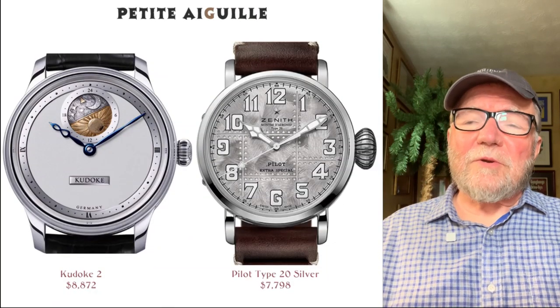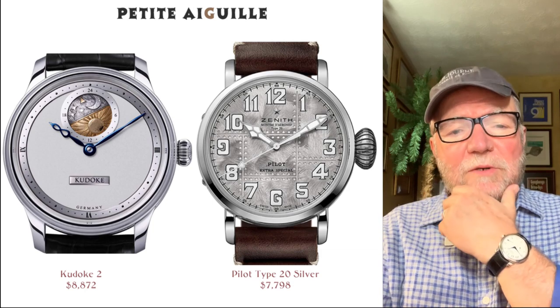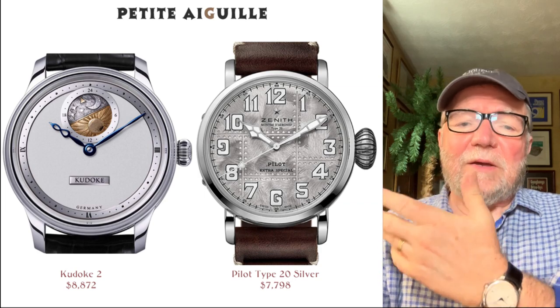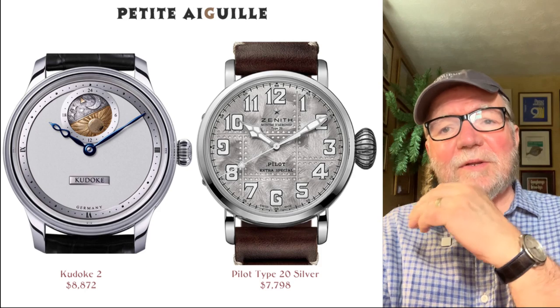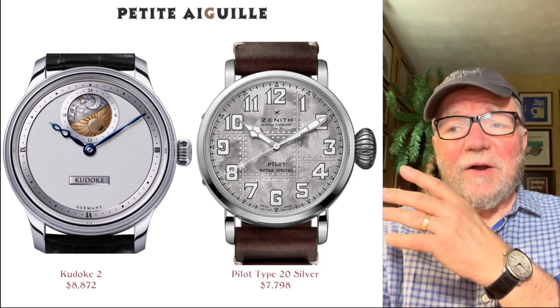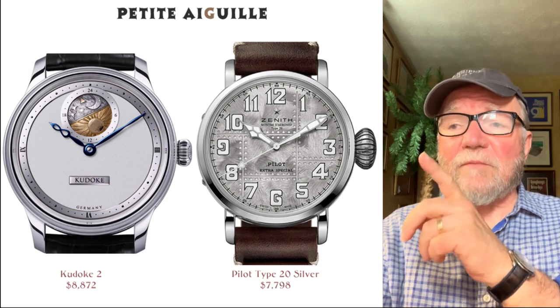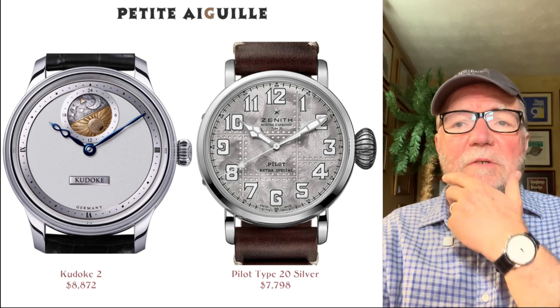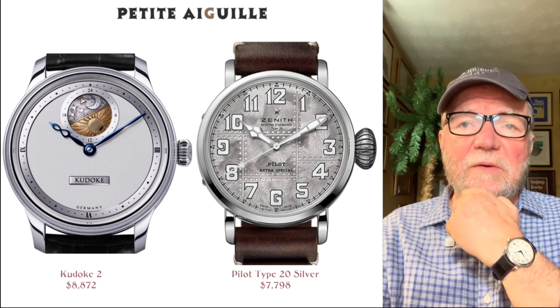The next group covers watches over 4,000 but under 10,000. It's a lot harder to find something at a bargain level in this range, but you can find some interesting watches. The most interesting one to me is the Kadoki 2 8872.